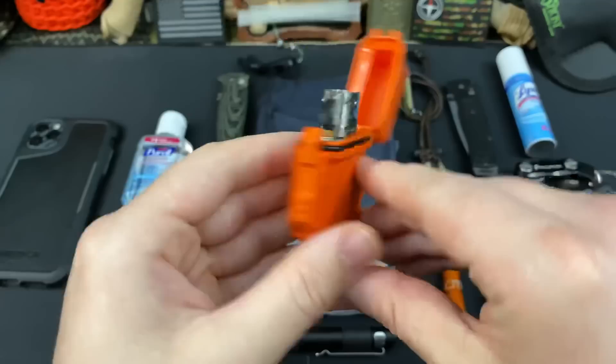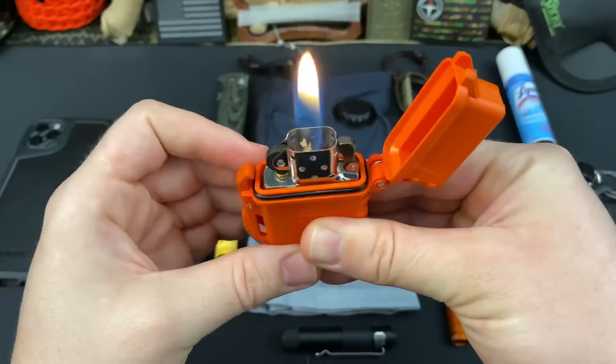Coming back to fire starting, I've got this bad boy. This is just a normal Zippo lighter with my Theorem waterproof case, so I have the ability to have fire at the ready.